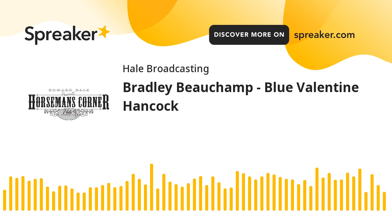Today on the program, we have an outstanding quarter horse breeder, Bradley Beecham from Litchfield, Kentucky. What kind of breeding program do you have going on there, Bradley?